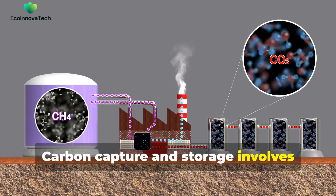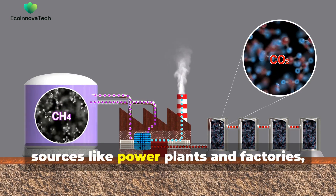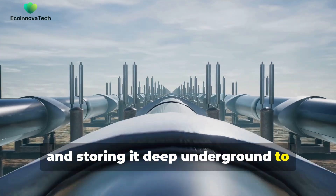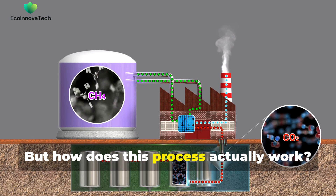Carbon capture and storage involves capturing carbon dioxide emissions from sources like power plants and factories, transporting it and storing it deep underground to prevent it from entering the atmosphere. But how does this process actually work?